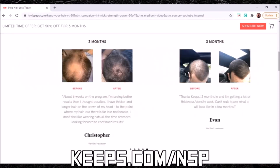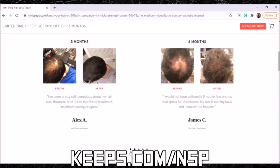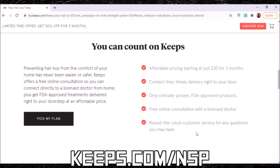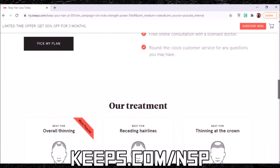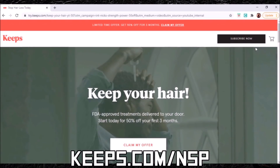Keeps offers generic versions of the two FDA-approved hair loss products out there — probably never for the price that Keeps offers them. Prevention is key. Keeps treatments take up to four to six months or more to see results, so it's important to act fast. The sooner you start, the more hair you'll save. Keeps has more five-star reviews than any of its competitors and nearly 100,000 men trust Keeps for hair loss prevention. Go to Keeps.com/NSP or click the link in the description to receive 50% off your first order.